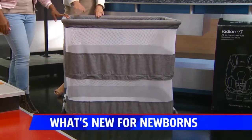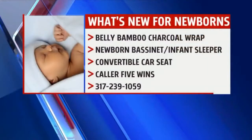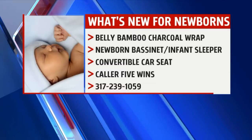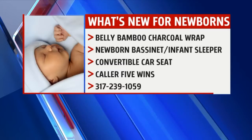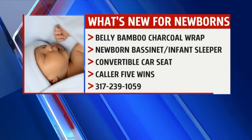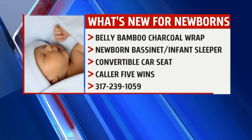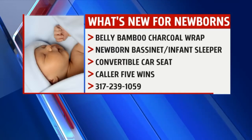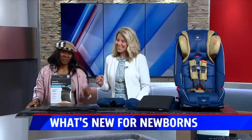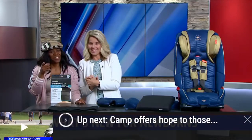All of this can be yours — we're going to have caller five win everything. Call 239-1059 right now. We're going to give this to one lucky viewer — $530 worth. You have to be at least 18 to call. Special thanks to Nicole, and we're sorry if you upset your father who thought he was going to be a grandpa!